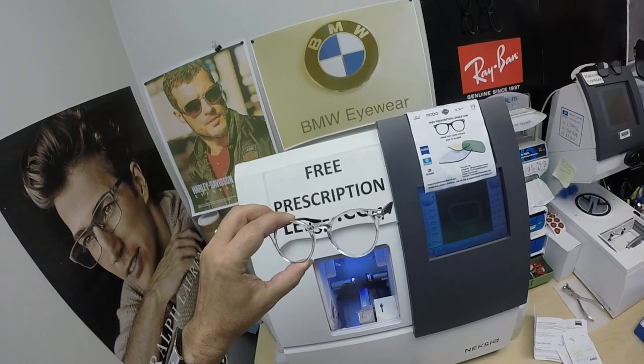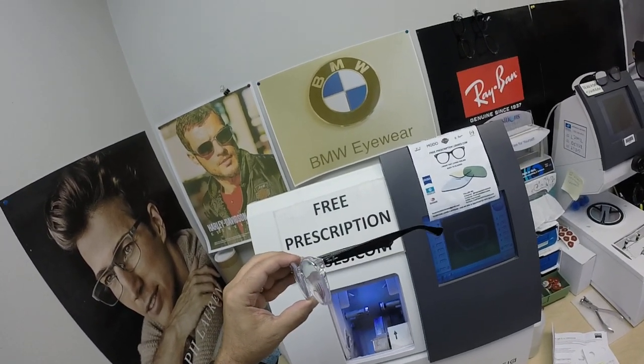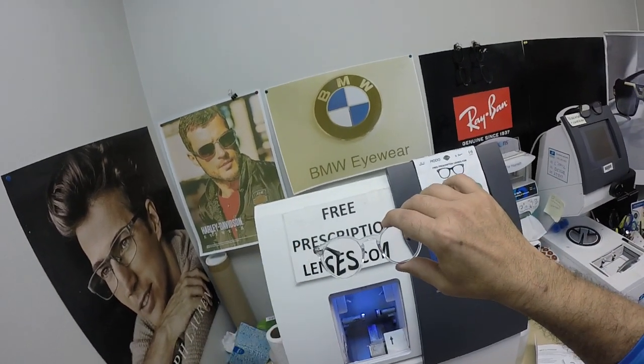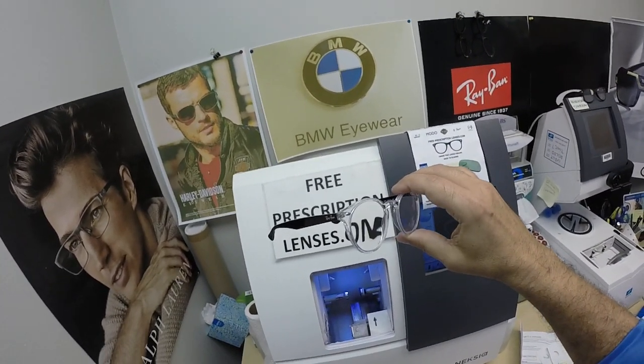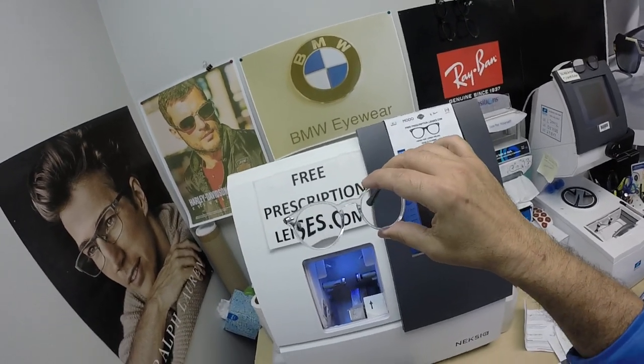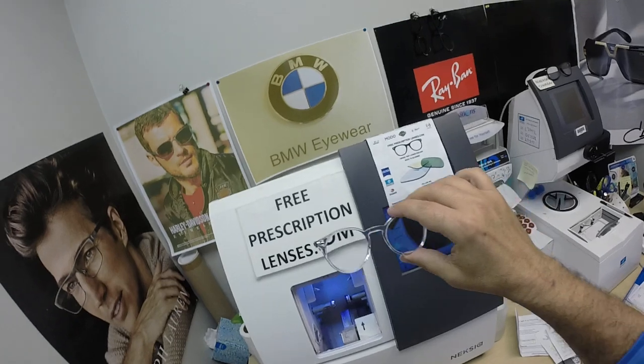The machine that applies the anti-glare coating costs well over a million dollars and takes over 24 hours to vaporize eight different coatings onto the lens. Because of the time and expense involved, they put the industry's hardest scratch coating on there to protect Michael's time and investment. If you have any questions, go to the contact me page of the website.